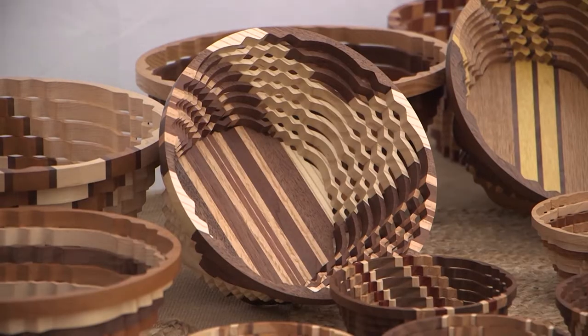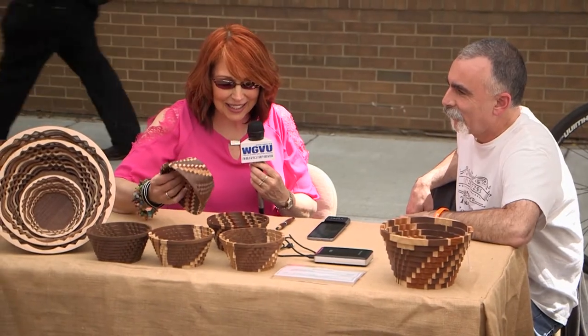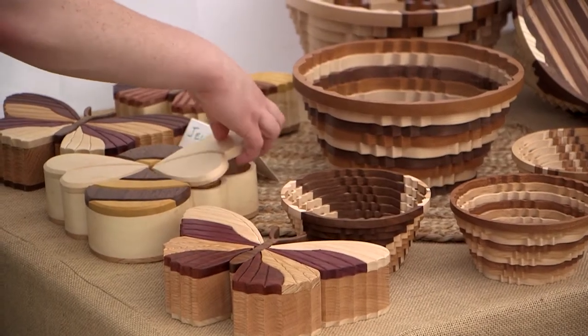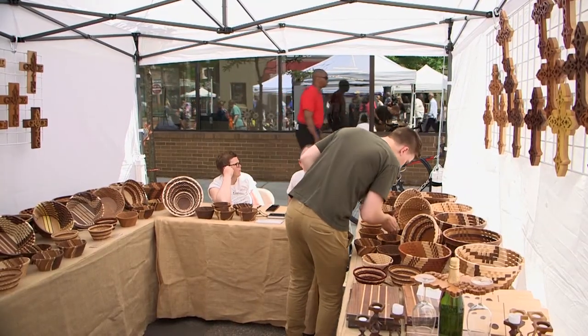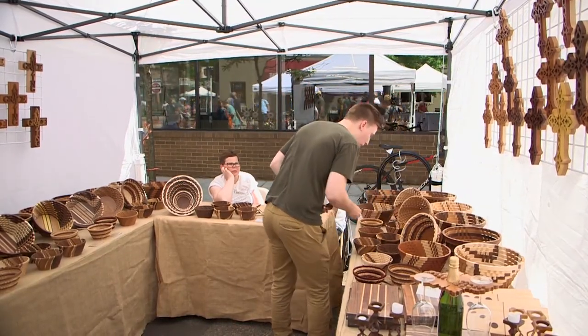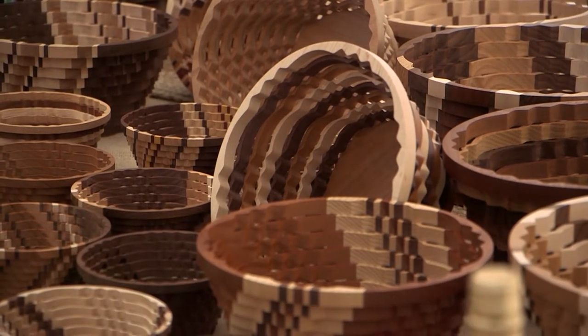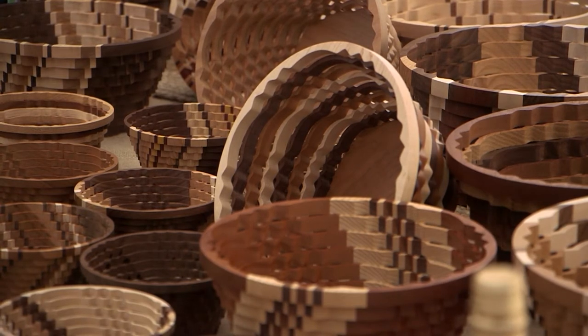This caught my eye walking by because I love baskets, but most of the baskets I have are woven — and upon closer look, these are solid. They're a solid wood basket. I asked if it was inlay, but it's not. They're all made out of hardwoods and we don't stain or dye anything; we just use the woods in their natural colors. We laminate strips of wood together to make a blank, then put a pattern on there, and when we cut it, it gives us a series of rings which we use to build the bowls.